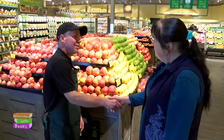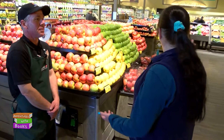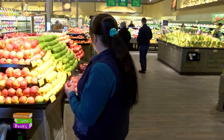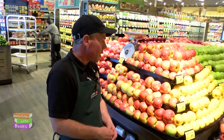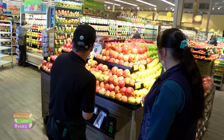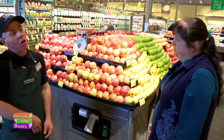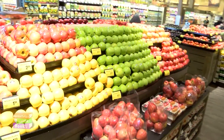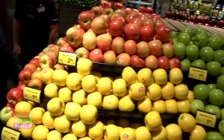Hi, we're here in the Safeway Produce section and today we're going to talk with Brian. Thanks for taking the time to visit with us. So we're looking around at all the really cool vegetables, fruit, and produce that you have here — where does all this come from? Different areas — mainly this time of year a lot of the apples are still from the United States. Sometimes out of season we'll source from Chile as well as New Zealand for certain kinds of apples. The grapes, for example, are from Chile.